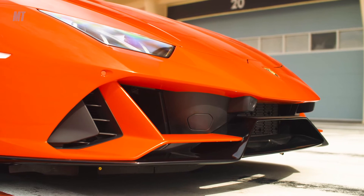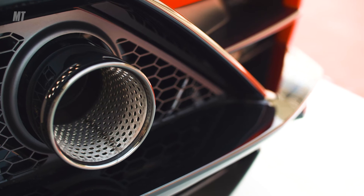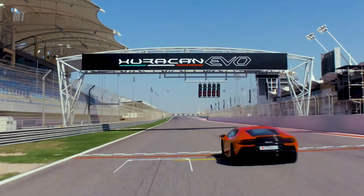How much will it cost? MSRP is $261,000 before taxes. It's about 100 pounds heavier than the Performante, but it runs just as fast.